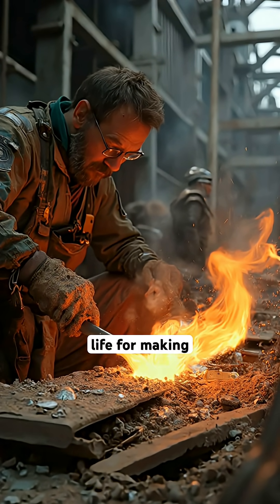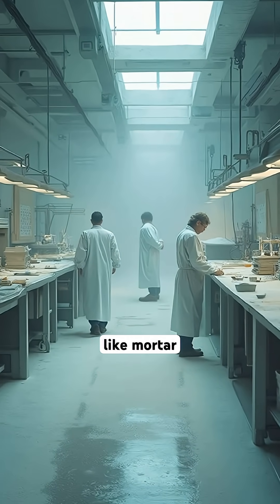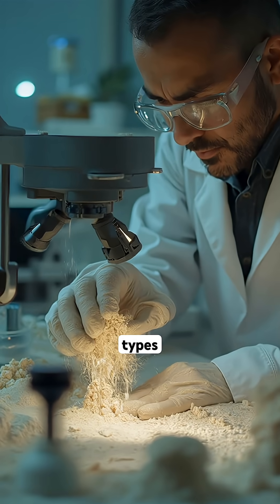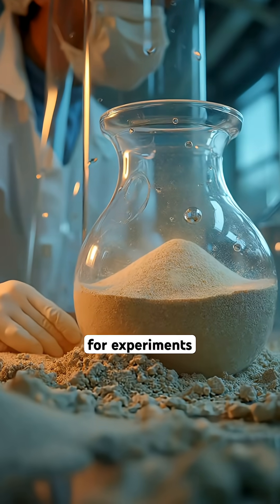Sand is used in everyday life for making glass, casting metals, and even in construction materials like mortar. Did you know that certain types of sand are so pure they are used in scientific laboratories for experiments?